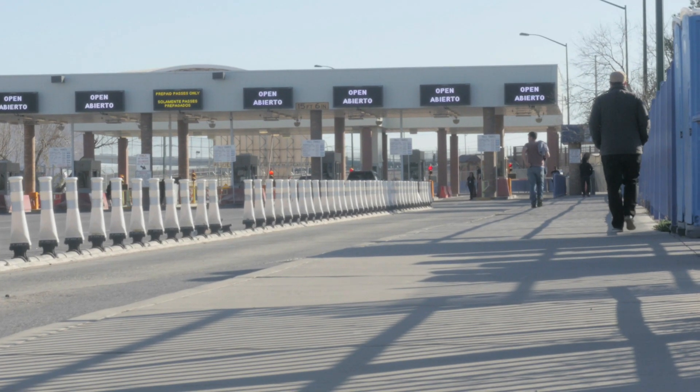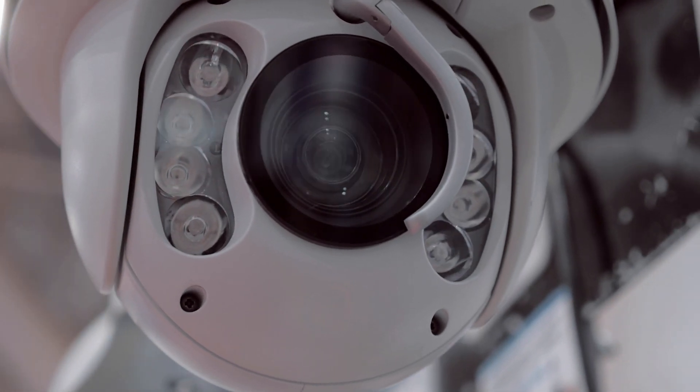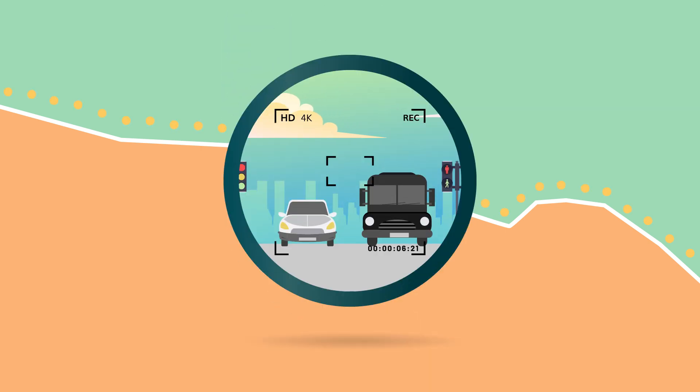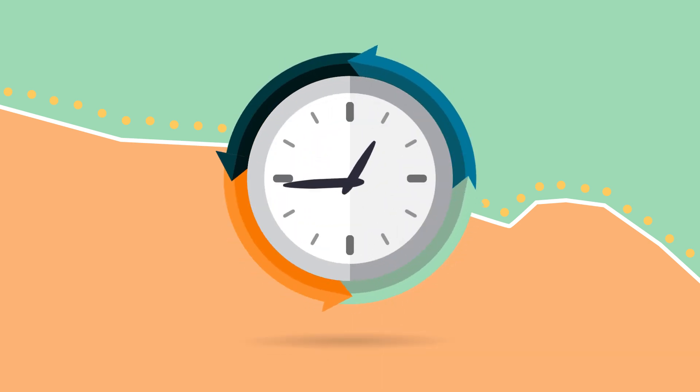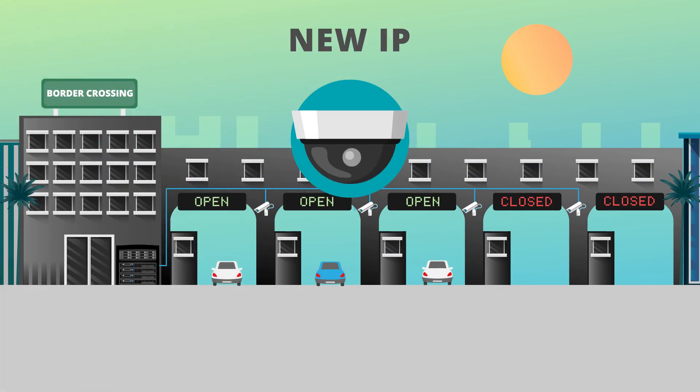A North American border protection agency was relying on an outdated analog surveillance system and decided to modernize to a new comprehensive IP solution. The massive upgrade would take place across 360 border crossing locations to improve risk identification and reduce response time to threats. However, the government agency first needed to establish the necessary infrastructure to upgrade over 8,000 analog cameras to IP.